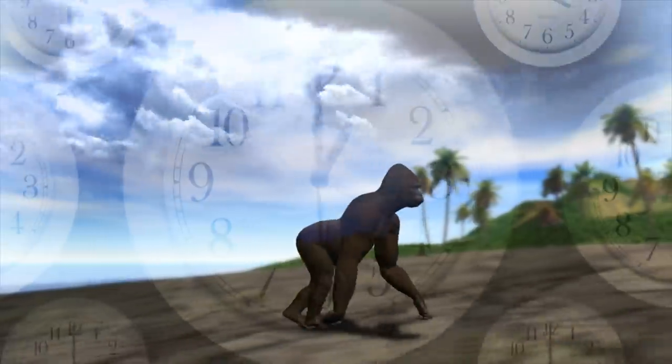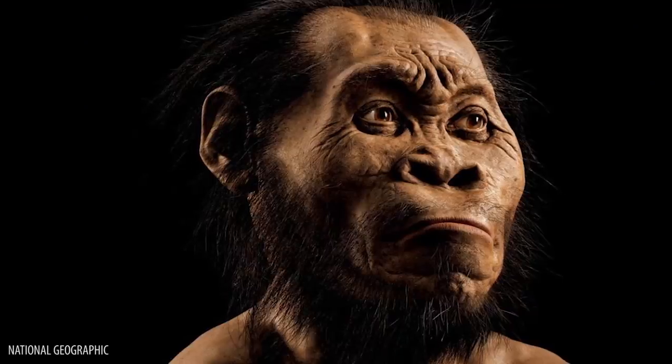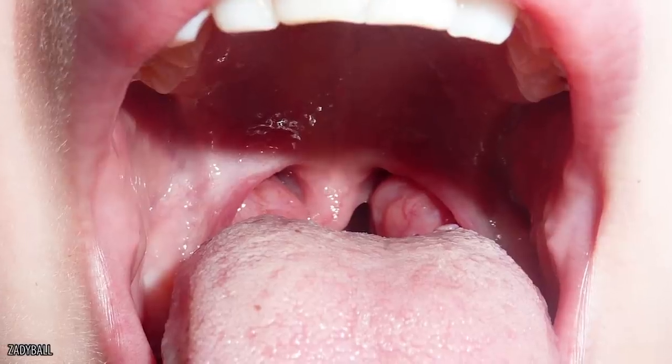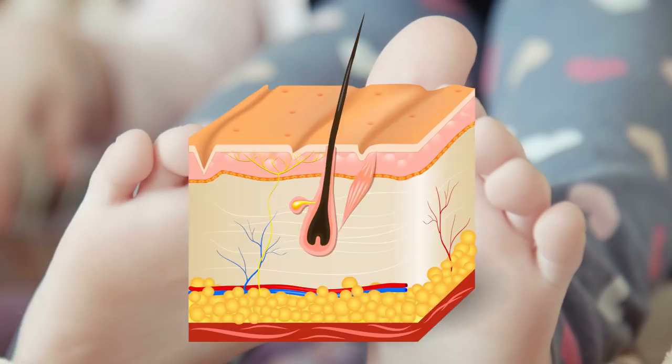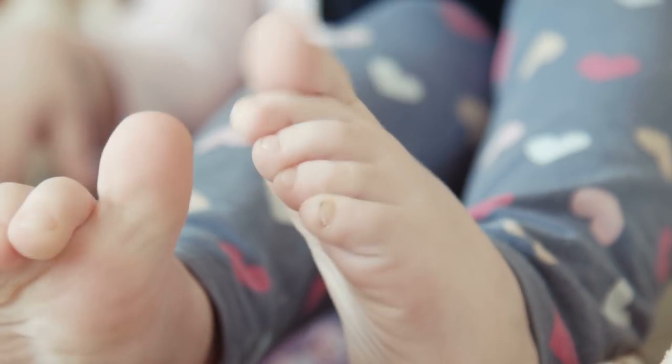Evolution is an amazing thing, and we always love learning about how our bodies have adapted over the years. While most of our ancient traits have disappeared, we've still got some body features that we don't really need but are still fully functioning. Today we're showing you 10 body features you can live without.